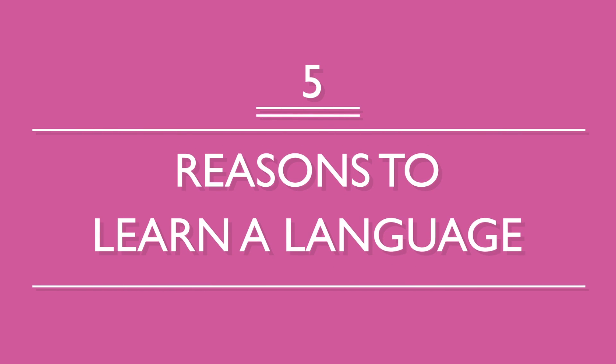Learning a language requires a huge investment of time and often money as well. Many people are hesitant to put in the amount of effort required to become fluent. But learning a new language can be one of life's most rewarding experiences. Here are five reasons to learn a language.